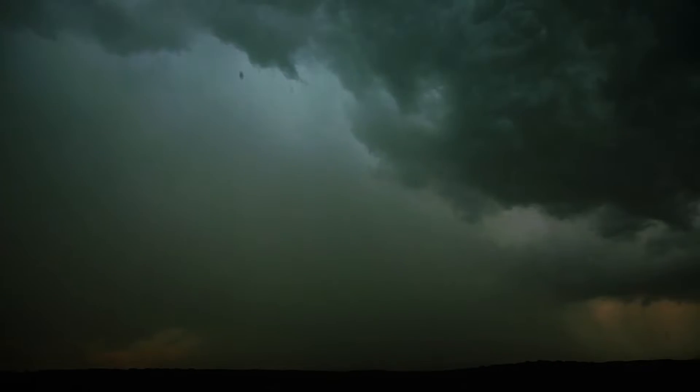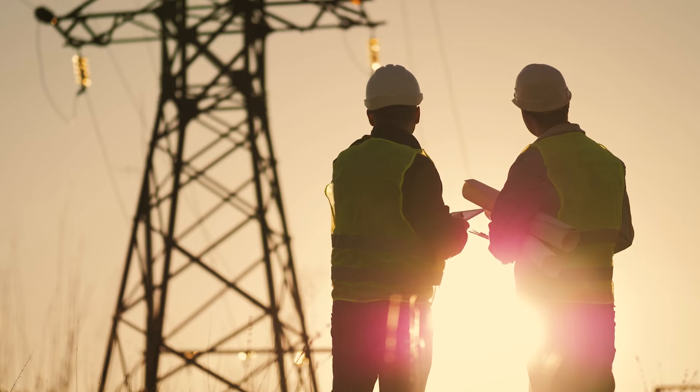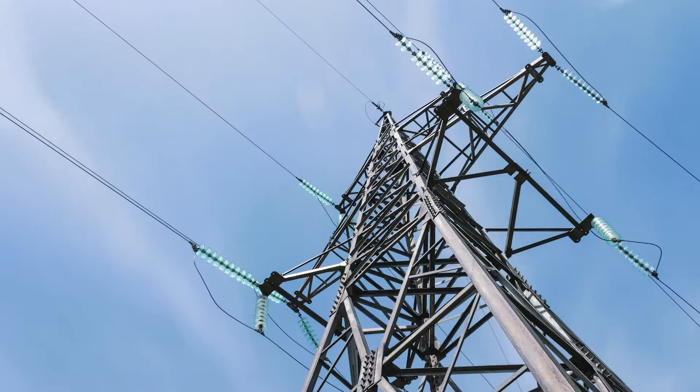A traditional grid-tied inverter that does not have battery backup is always required to shut down in order to prevent backfeeding to the grid anytime there's a power outage. When a grid outage occurs, the utility company usually sends out line workers to repair or diagnose the issue. The grid-tied inverter has to shut down to avoid potentially harming these line workers until power is restored.